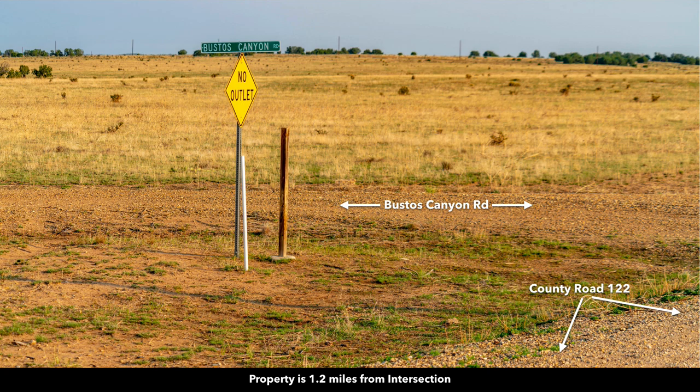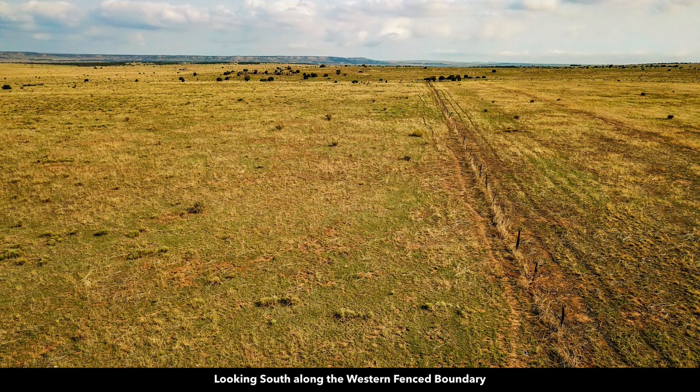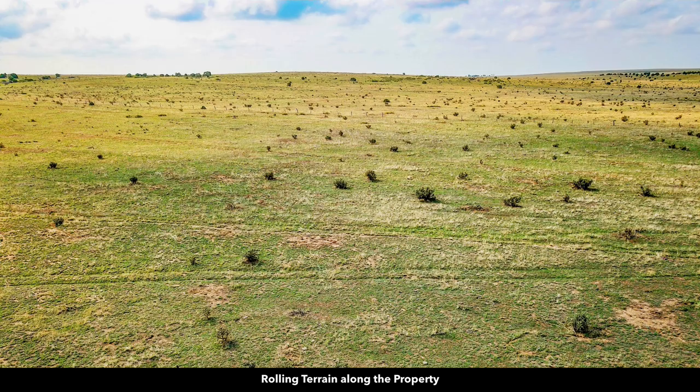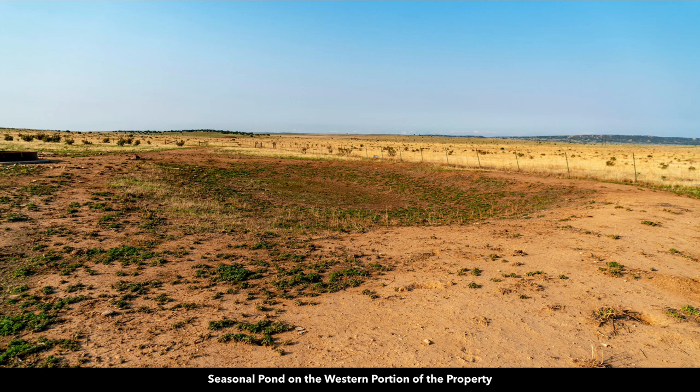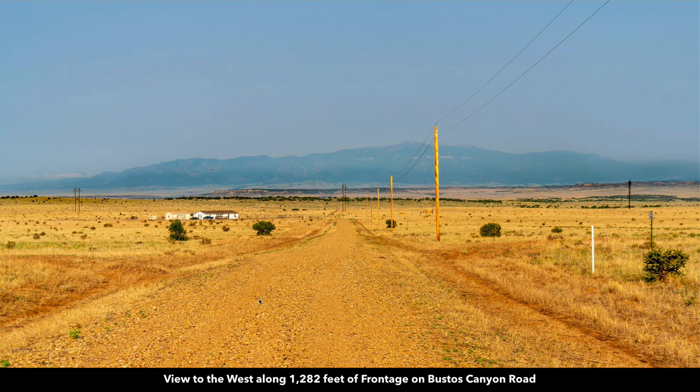Here's some more photos of the road leading to the property, and there are street signs out in this area. This road along the northern boundary is called Bustos Canyon Road. Here's some of the survey markers, and here you can see the underground telephone and internet lines. There's a fence that runs along the entire western boundary. Here's some photos that show the gently rolling terrain and the big sky views. Here's the seasonal pond along the western boundary and the livestock watering tank. This is another photo looking west along the road on the northern boundary, giving you a better view of Greenhorn Mountain and the San Isabel National Forest. It was overcast this day, but on a clear day you have amazing unobstructed views of Greenhorn Mountain.